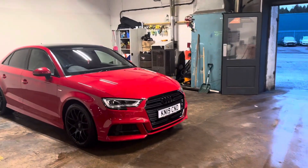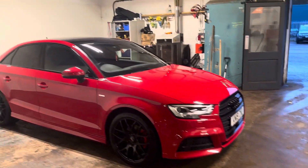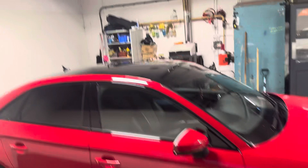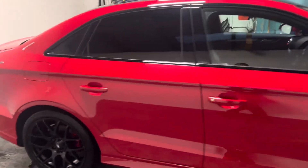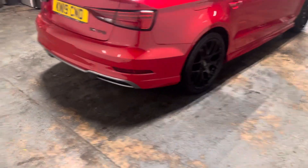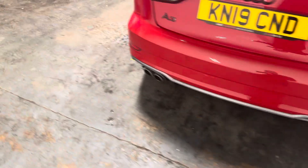It's got the black grille, the gloss black alloys, the privacy glass. The trim has went from chrome to black, the black roof. Just a stunning looking car this. It's got a few optional extras like the comfort and sound package. It has the park assist, the twin exhausts.